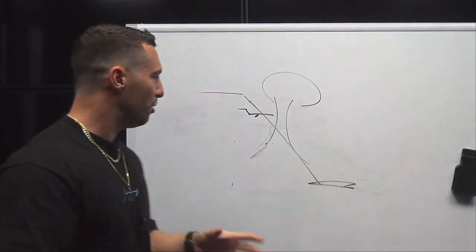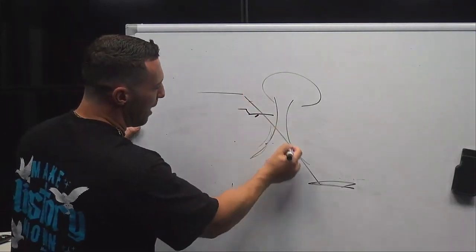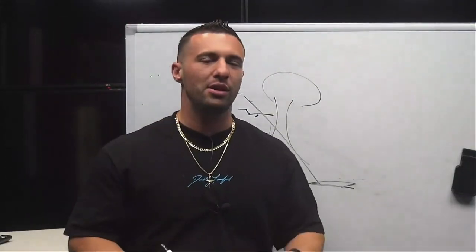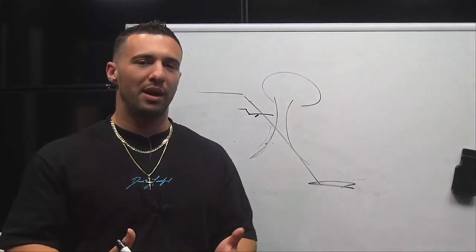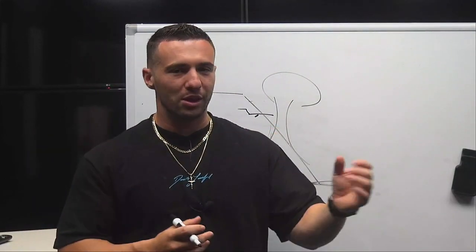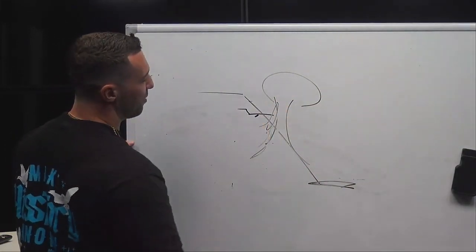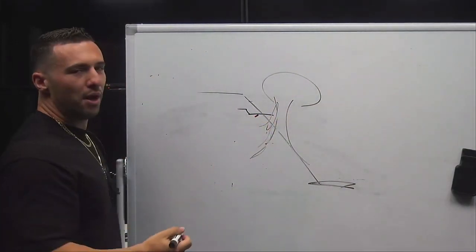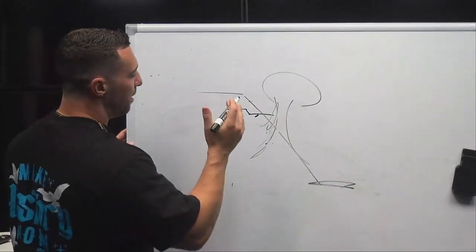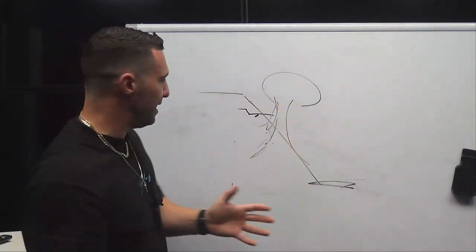Not to get too theory-related here, but the point being that if you are tracking inbound on this approach and you fly into a microburst, the first thing you're always going to anticipate and fly into is an increase in performance — a large headwind. Imagine that this microburst is blowing down, say, 50 knots of wind. You're going to first fly into a headwind.